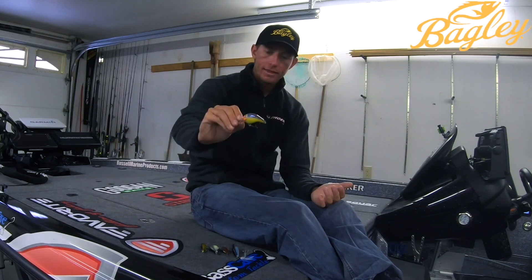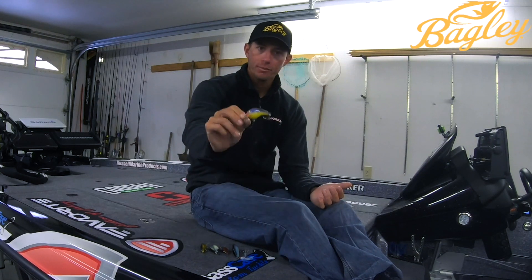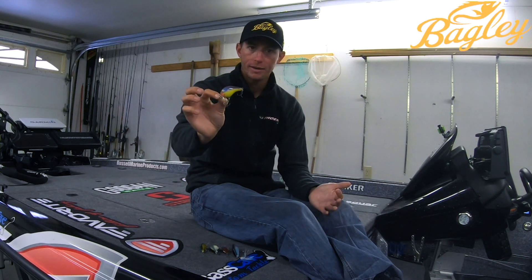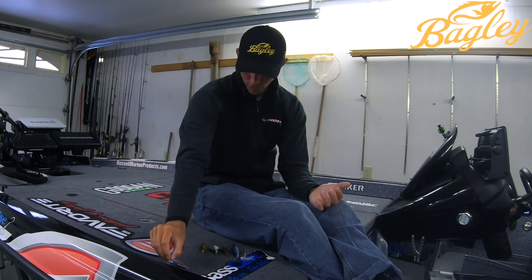We're gonna start with the OG. You can't go wrong — you can't have a crankbait lineup without the square bill, and that is the Balsa B1 right there. That is just a killer bait all times of the year. You can do so much with the square bill, and I'm going with the Balsa B1.